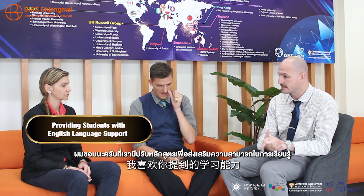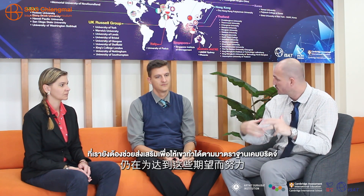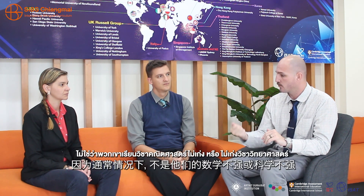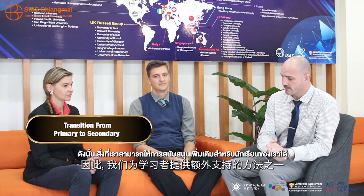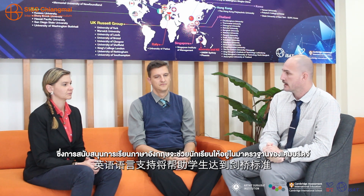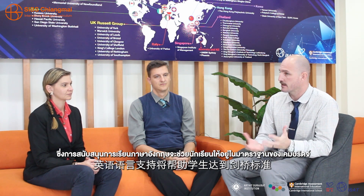There are certain students that exceed the Cambridge standard, but we also have those students that are still emerging, still working towards hitting those expectations. For that, we've got English language support for those students, because usually it's not that they're not strong in math or science — it's that their English level is not quite there yet. So one of the ways we provide additional support is with English language support, which will assist the students in meeting that Cambridge standard.